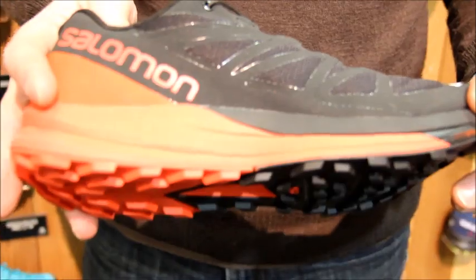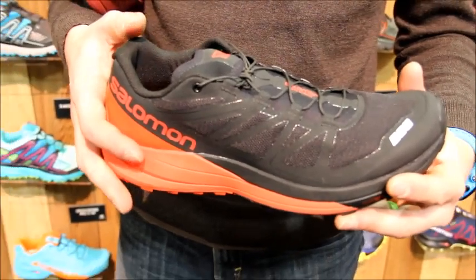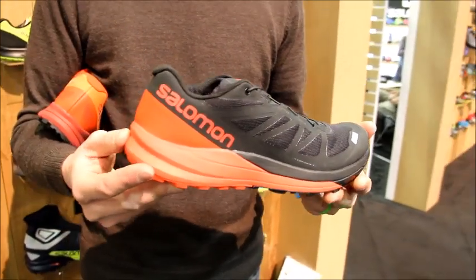It features a TPU welded upper with breathable mesh. We have our EndoFit liner on the inside which aids in security around the foot and keeps debris out from the forefoot. This shoe weighs 9.7oz in the US Men's 9 and is available in early 2017.